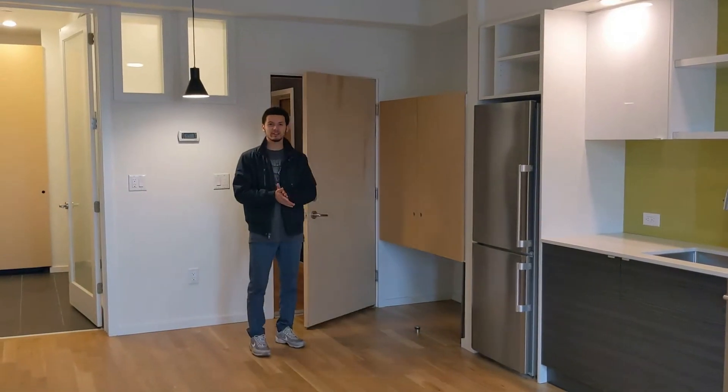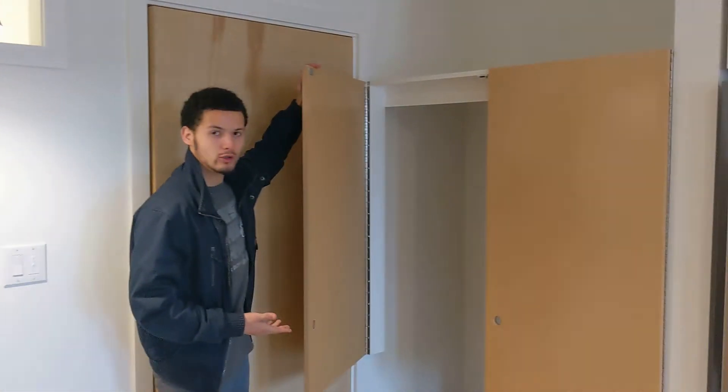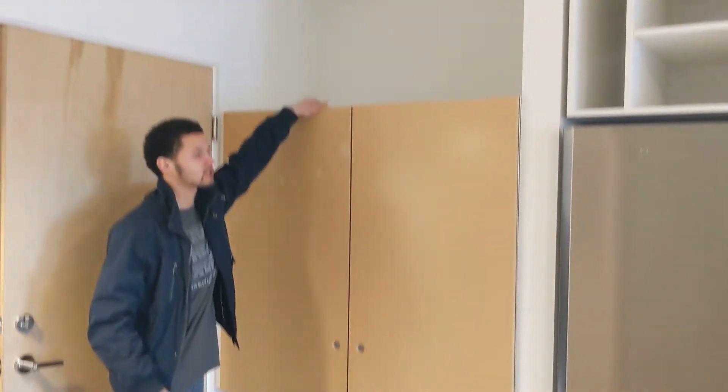Yo, Orlando here at unit 308 at Front Flats. This is our studio unit. When you walk in, full coat closet with storage space up top.